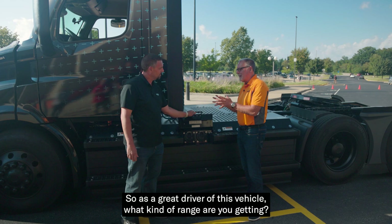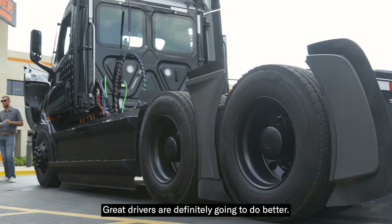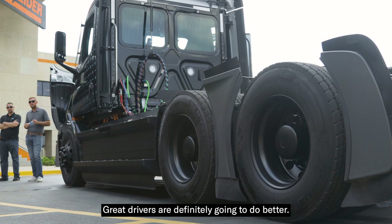As a great driver, what kind of range are you getting with this vehicle? We say a typical range is 220 miles. Great drivers are definitely going to do better.